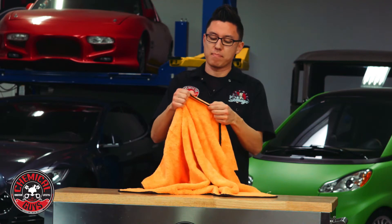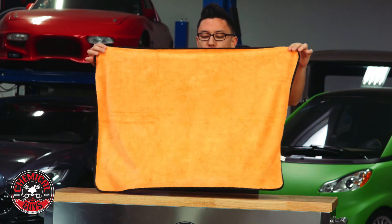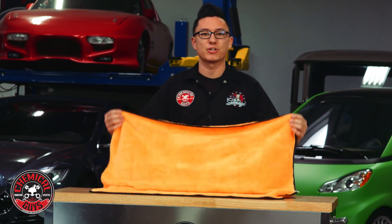The towel also has a banded silk edge for an extra soft, scratch free feel all the way to the edge of the towel. The extra large size is perfect for drying off any vehicle in a single pass.